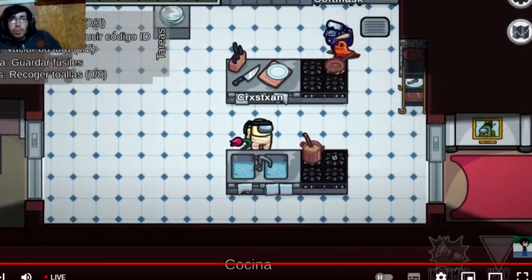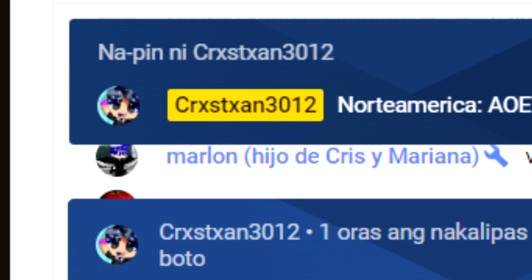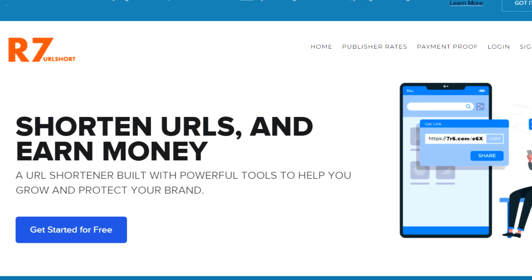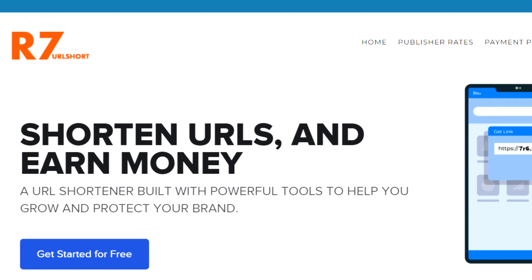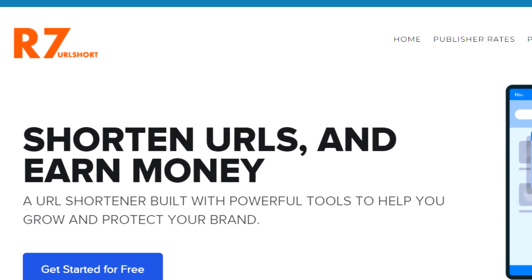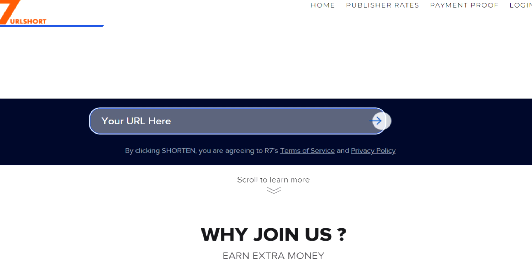If I click on this one, it will send me to this page. As you can see, a large number of people are viewing this video. We will then proceed to the second website, 7r6.com, in order to convert those YouTube videos into real money.